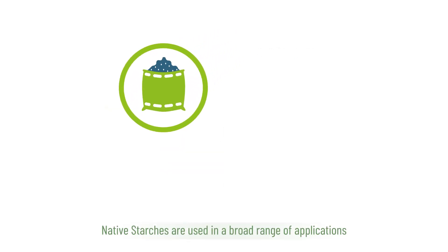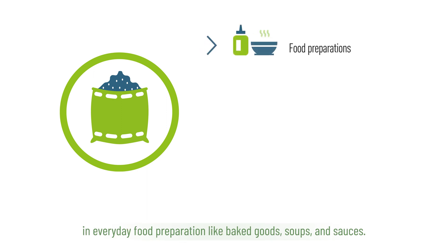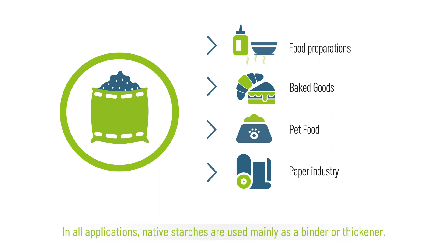Native starches are used in a broad range of applications in everyday food preparation like baked goods, soups and sauces. It is also used in pet food as well as in many industrial applications, including most notably as a key ingredient to produce paper. In all applications, native starches are used mainly as a binder or thickener.